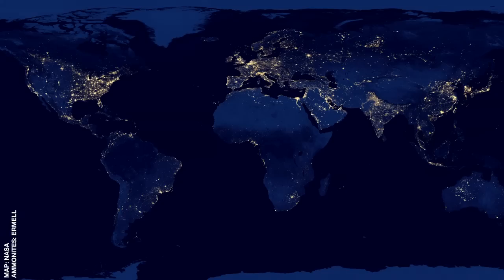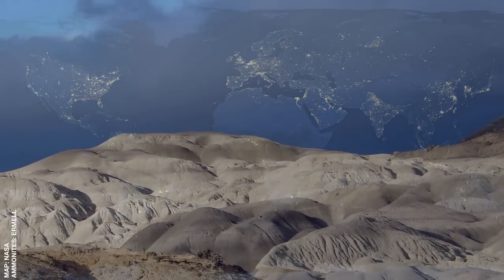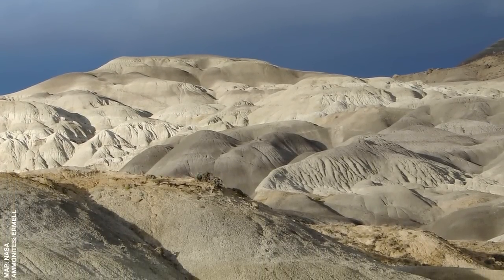With seven billion peripatetic Homo sapiens on the planet, it was perhaps inevitable that one of them would eventually trot on the grave of the magnificent titan buried beneath the badlands of southern Patagonia. I was that ape. And standing there, alone in the desert, it was not lost on me that the chance of any one individual entering the fossil record is vanishingly small. But the Earth is very, very old, and over vast tracts of time, the improbable becomes the probable. That's the magic of the geological record.